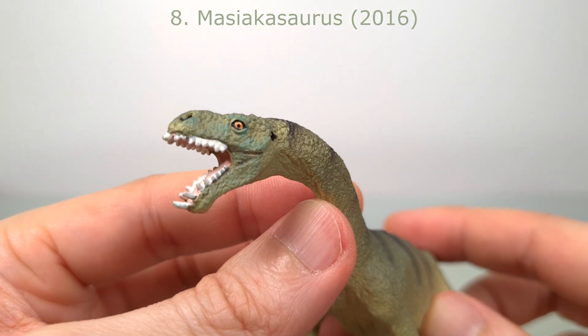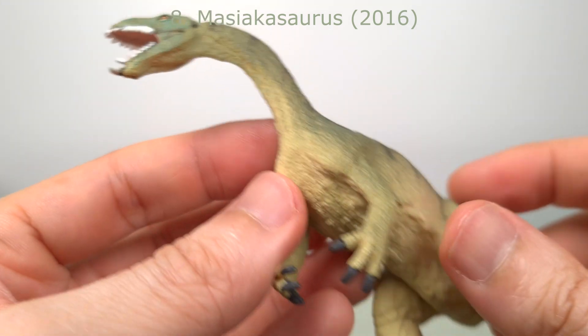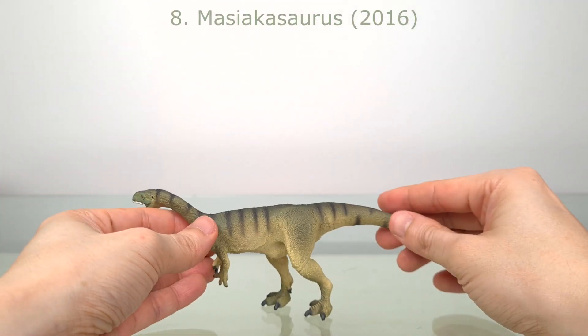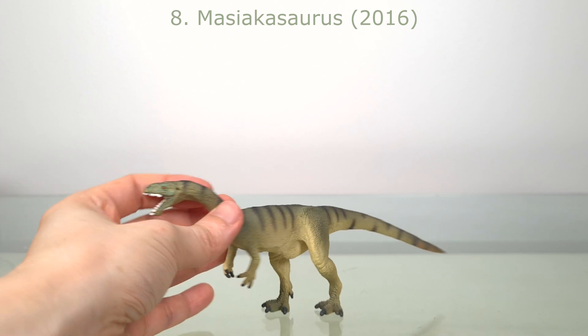The only nitpicks are the simplicity of the teeth — surely the USP of this dinosaur — and the claws. Unfortunately it uses enlarged feet for balance, but it's not as egregious as in some Collecta figures, and it does allow for this very pleasing natural position of the tail.